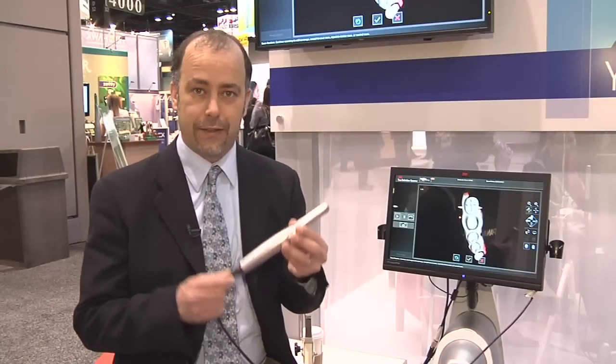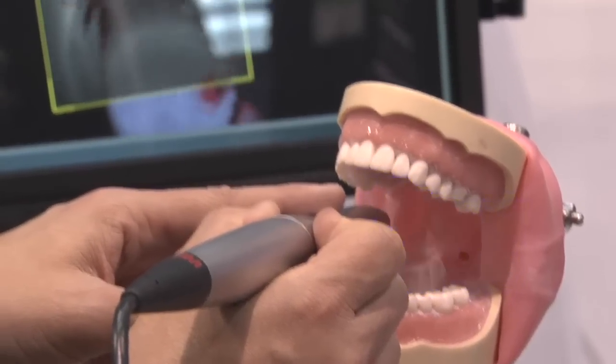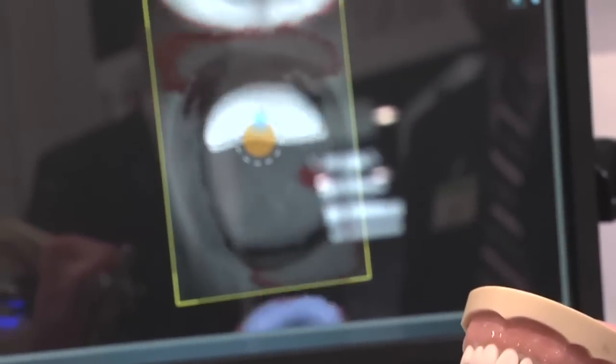Our wand is shaped like a handpiece, and we want to make sure that when you buy this system, it's familiar to how you practice dentistry today.